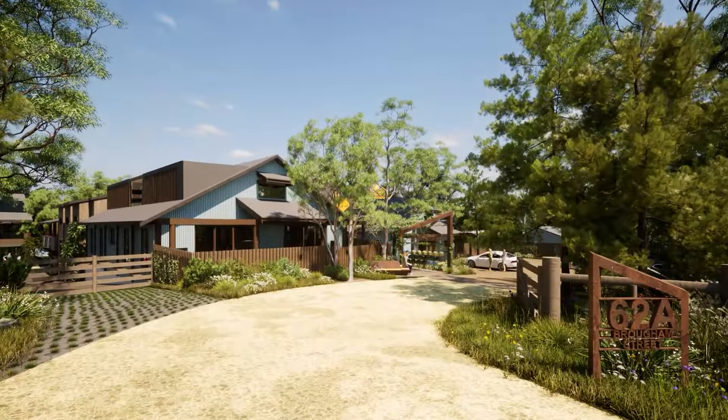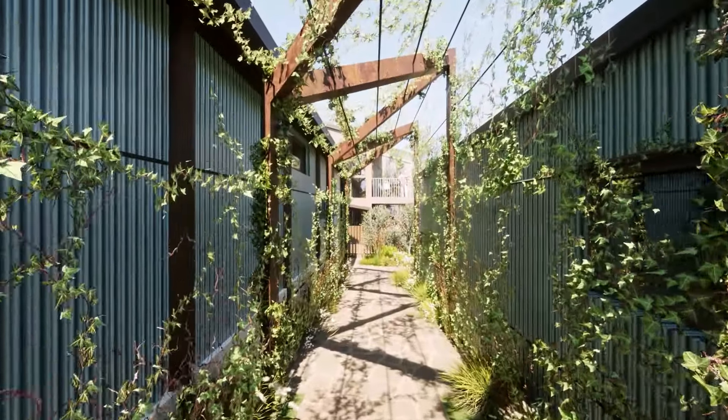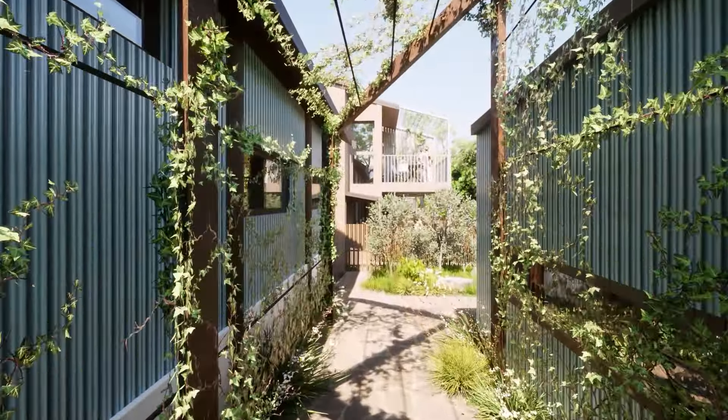Upon entering the site by vehicle, bicycle or as a pedestrian, you are drawn past the converted loft dwellings whose private open spaces are concealed by fences and landscaping, and towards the welcome zone.